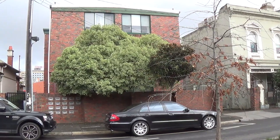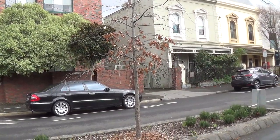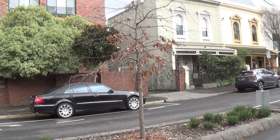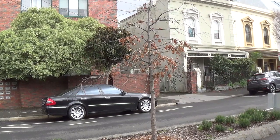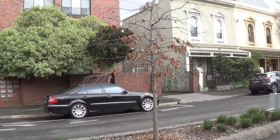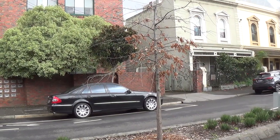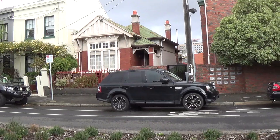The property is a three-level contemporary style block of apartments with a security gate entry to its northern side, which leads to a single car space for one of the residents. Behind that area is the common property incorporating some outdoor respite, clotheslines, and to the southern side a security gate entry there.